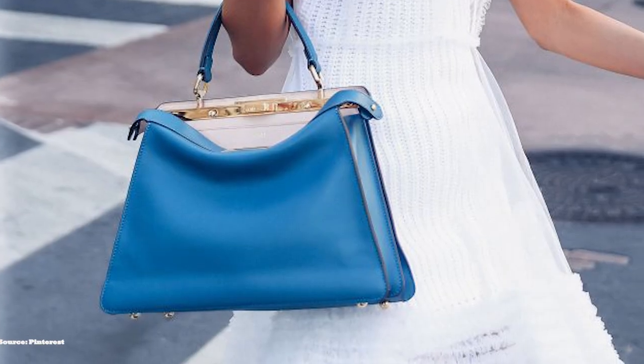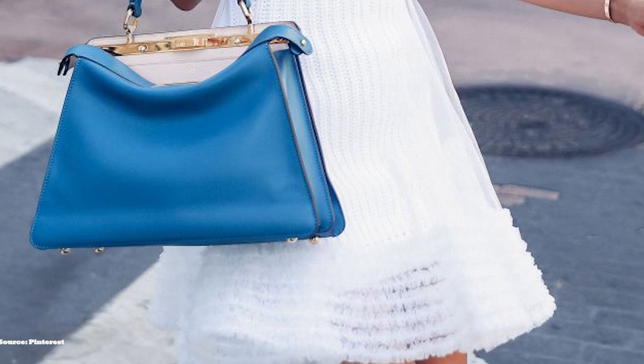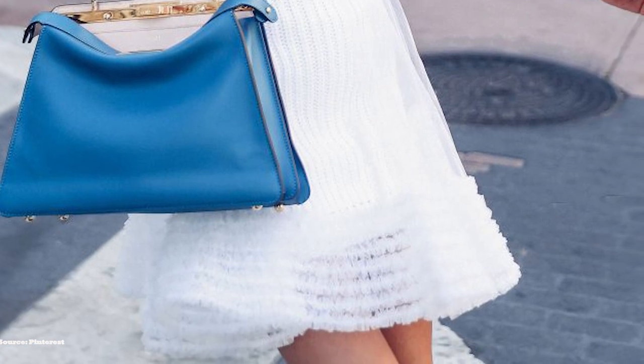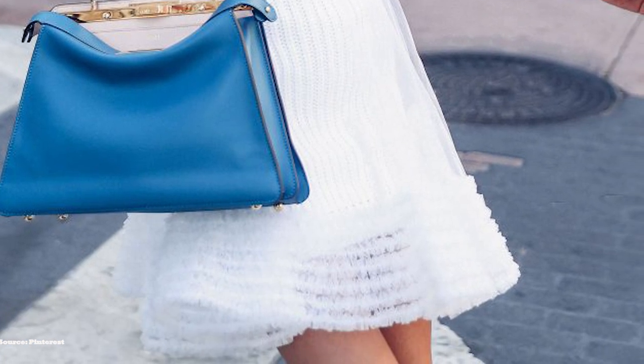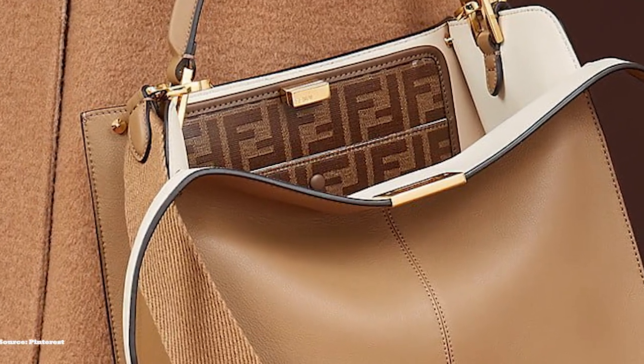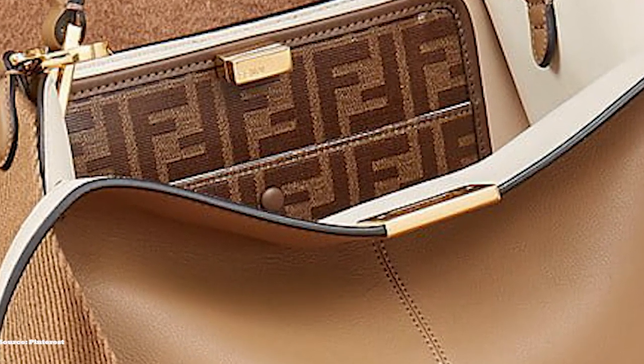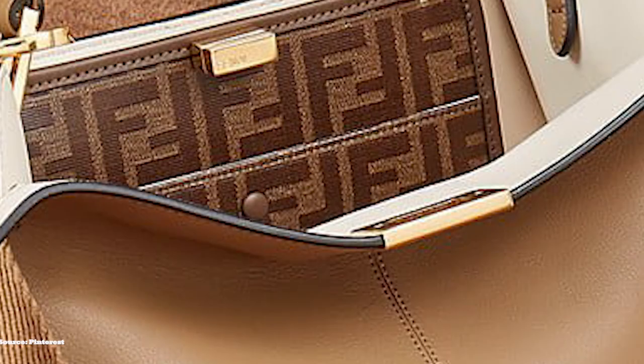The Peekaboo I See You is available in three sizes including the medium, east-west, and the pochette. The Peekaboo is a simple yet complex and timeless bag. The appeal lies in its understated sophistication and elegance, with a discreet if-you-know-you-know appeal, as it's not loud or embossed with any logos. The Peekaboo is a testament to the bag's timeless look, and Fendi's quality craftsmanship has proven to stand the test of time.